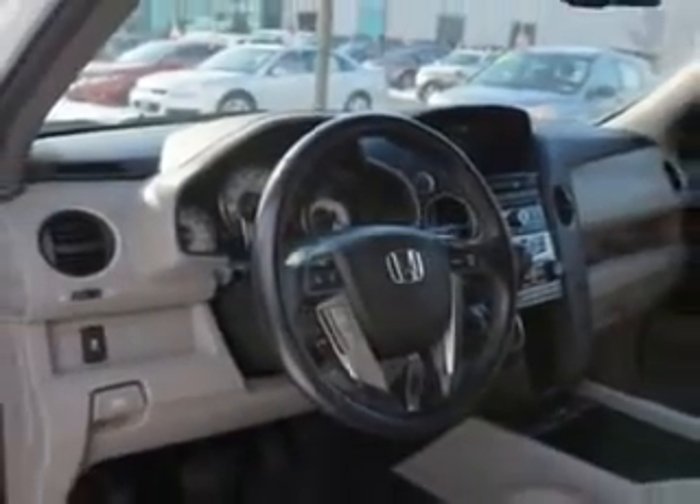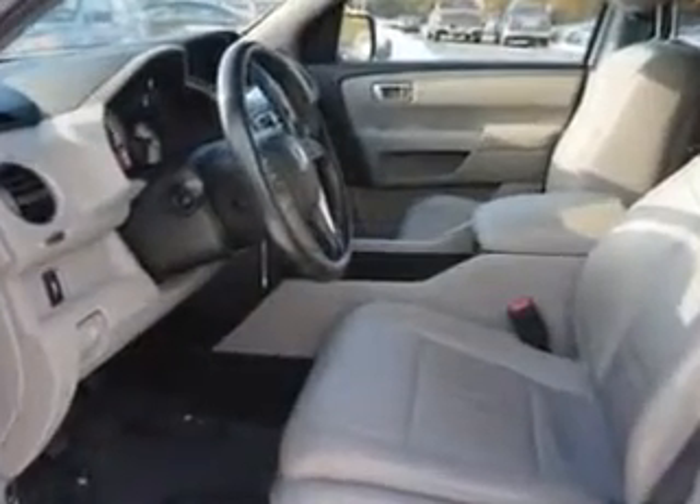Enjoy the drive, feel safe, and have peace of mind in this 2012 Honda Pilot. See us at Edison Nissan today.